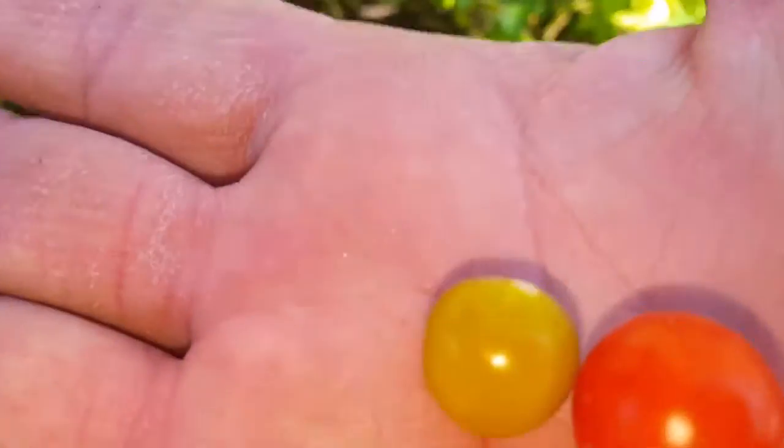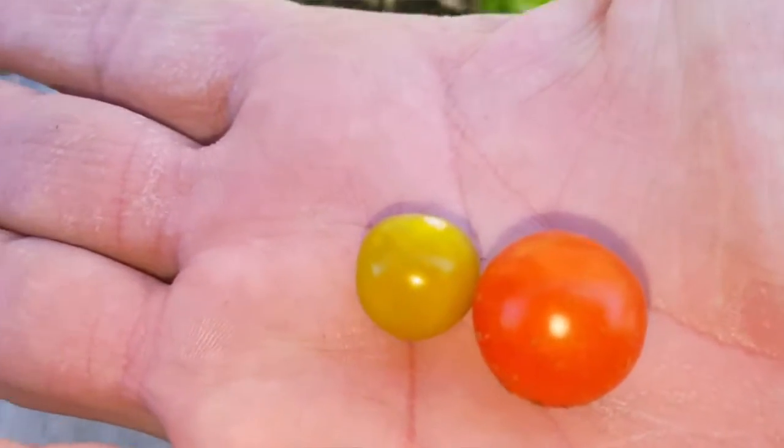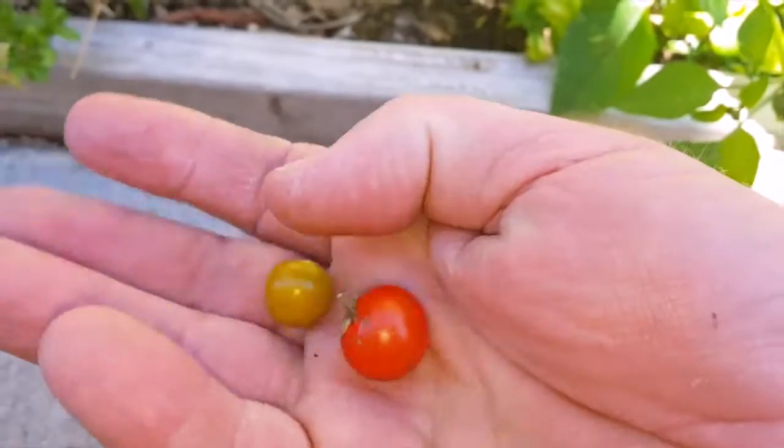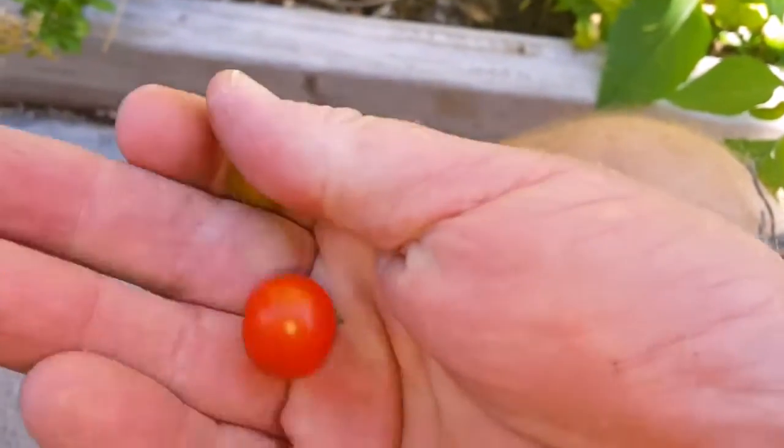Here's a cherry tomato, and that's a ground cherry — same size almost. These are, I suppose, more tart and fruity. And the tomatoes taste like a tomato, you know what that tastes like.